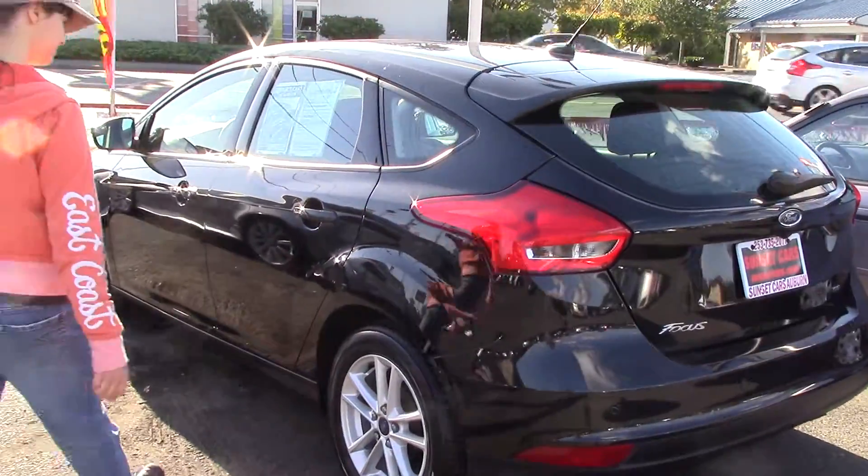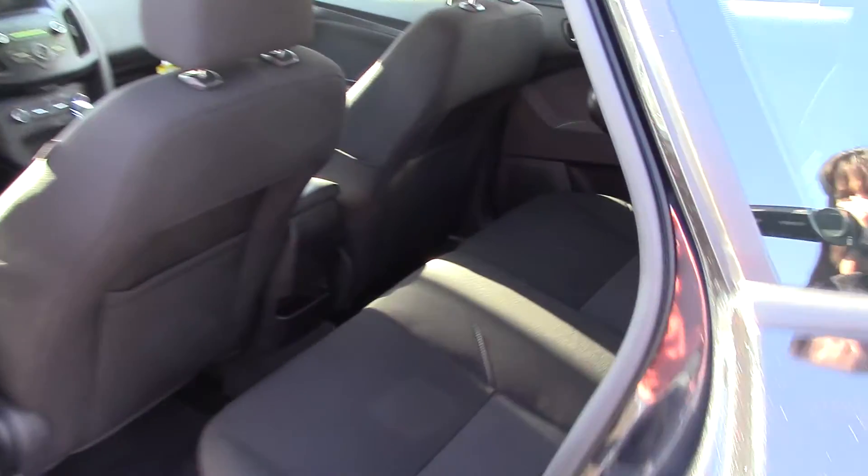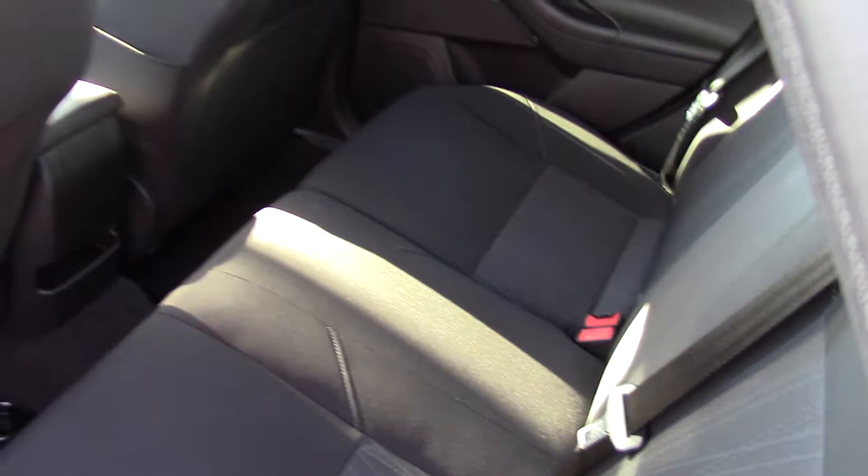Take a look at the interior. Squeaky clean black cloth seats. Looks like nobody's even sat back here.